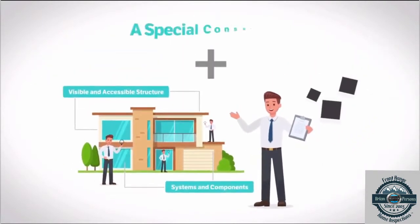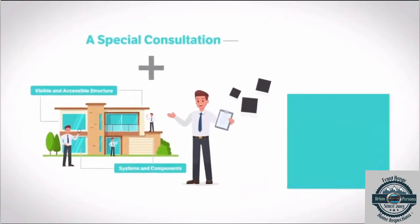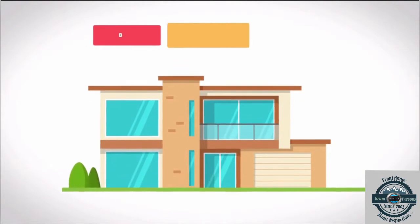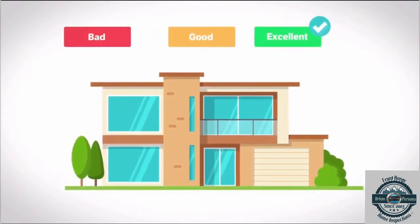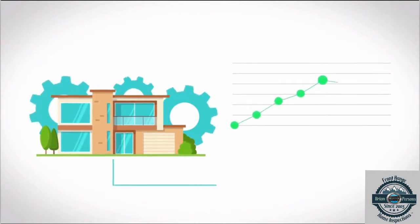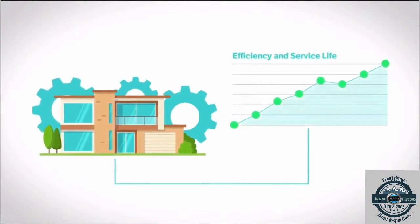But this inspection also includes a special consultation, where I'll go over your responsibilities as a new homeowner. I'll help you understand the condition of the home now, as well as how all of its components and systems work together for their maximum efficiency and service life.